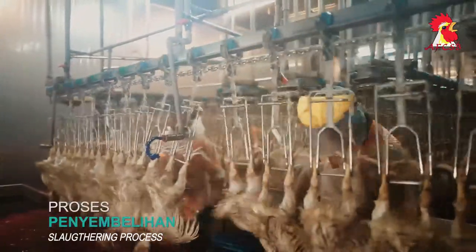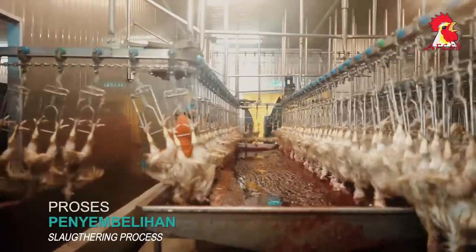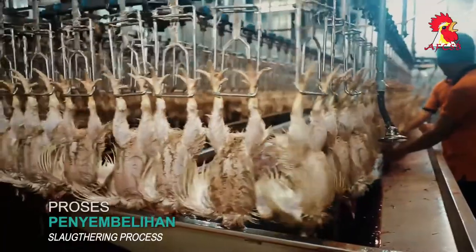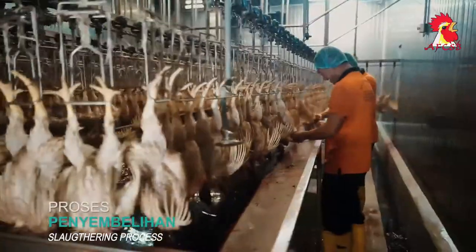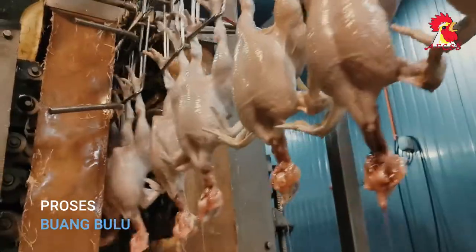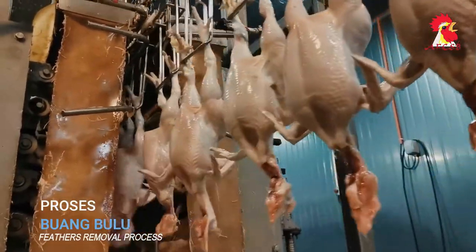After the chickens are slaughtered, the company ensures the use of a long chain that takes four minutes to ensure the chickens die completely. Inspectors ensure that the slaughter has been done perfectly according to Islamic law before the chickens are put into a hot water machine where the scalding process takes about two to three minutes. This special machine is then used for the feather removal process, followed by another slaughter perfection inspection.